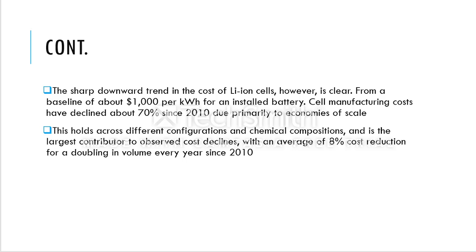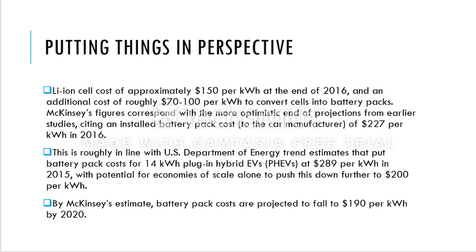With an average of 8% cost reduction per year, the production volume doubles every year after 2010. In simpler terms, after 2010, the manufacturing of lithium-ion batteries increased at such a pace that the cost per kilowatt-hour decreased by approximately 8% annually.